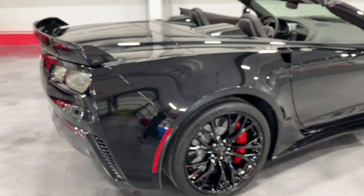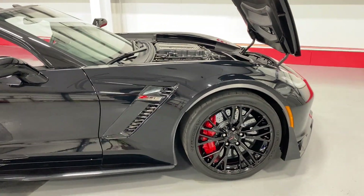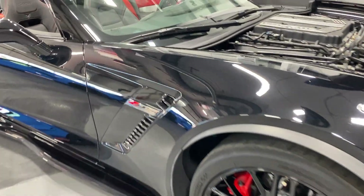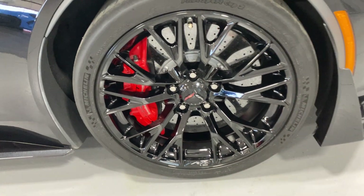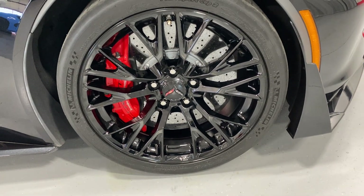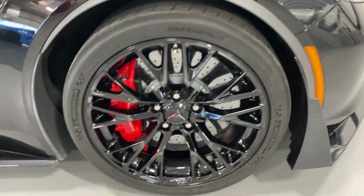We'll move along this side of the car so you can see the condition — what a stunning car. At the front we've got the Z06 supercharged badge and the carbon flash metallic vent insert. Here's your front wheel — again those nice high gloss black wheels, those huge massive carbon ceramic brakes with the Brembo red calipers and the nice Michelin Sport Cup 2 tires.